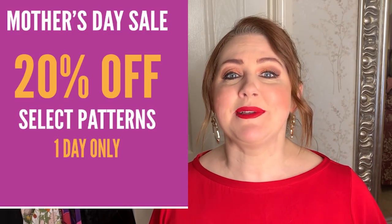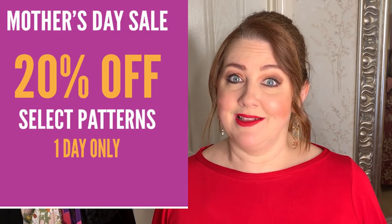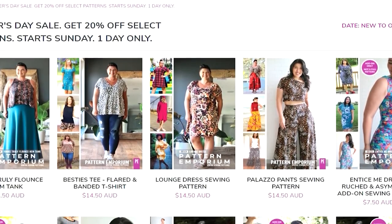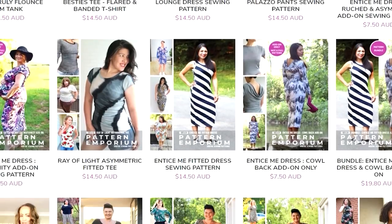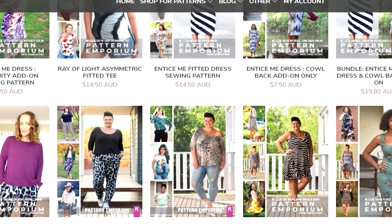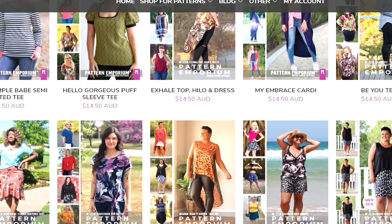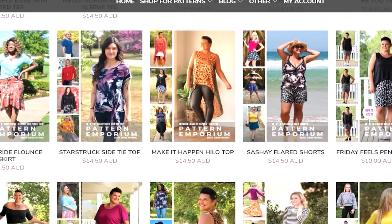It's for one day only — it's 20% off the majority of their patterns. There are a few patterns that aren't down to 20% off, but I think when you see the huge variety of patterns on sale, you're really going to feel like you're just not missing out. I think it's a fantastic time to take advantage of that and I'm going to show you a few things that I've made just recently.